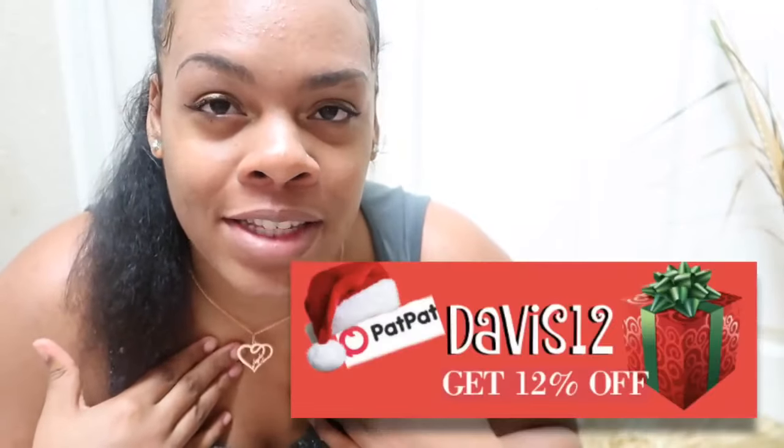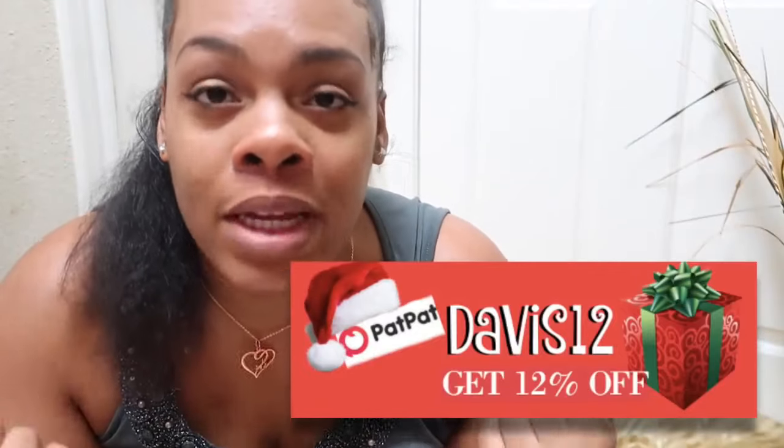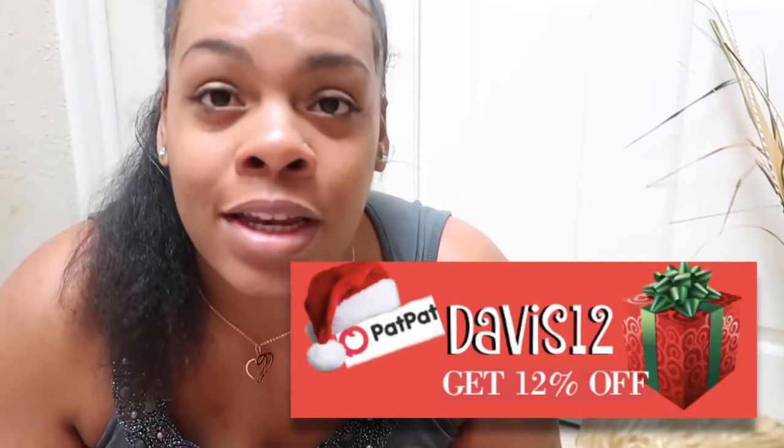You guys, 120 dollars for good quality baby clothes is so freaking good. Also, Black Friday is right around the corner and they have a pre-sale with up to 70% off on all their clothes. On top of the Black Friday special, you can use my code DAVIS12 to get an additional 12% off your order.